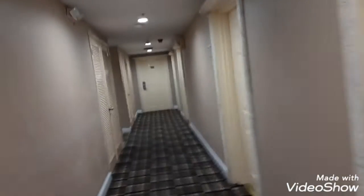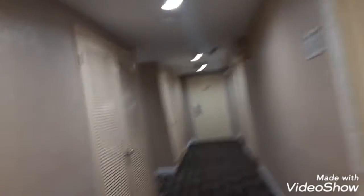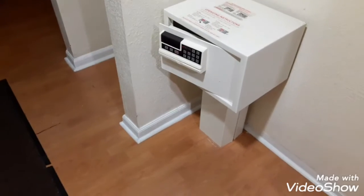We're in the air-conditioned part. There's some part out there that's not really air-conditioned. It's super nice, and there's the safe. It was really cold in here when we got in.